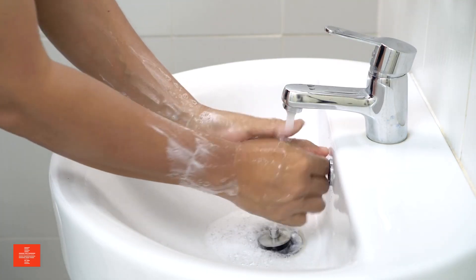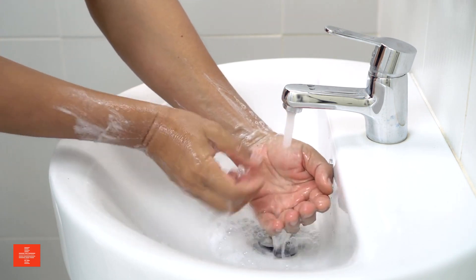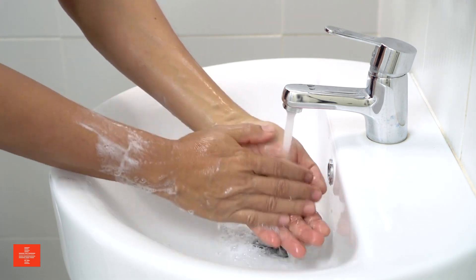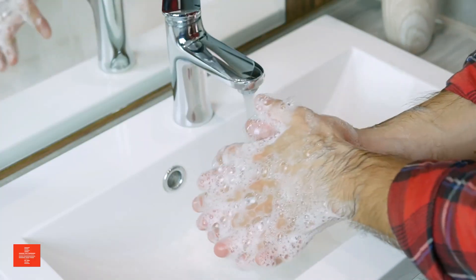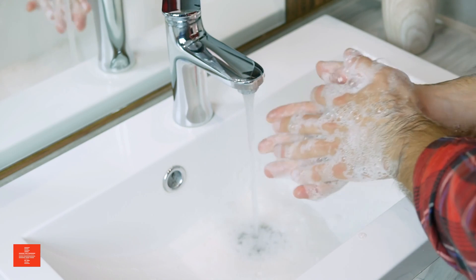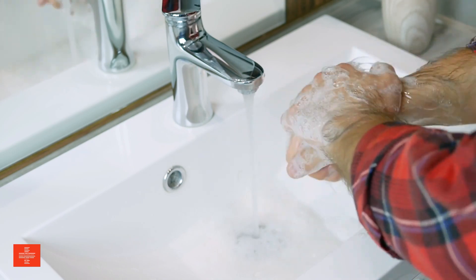Practicing good hygiene? Proper hand hygiene is one of the simplest yet most effective ways to prevent the spread of infectious diseases. Washing hands frequently with soap and water eliminates germs, while avoiding touching the face reduces the risk of introducing pathogens into the body.